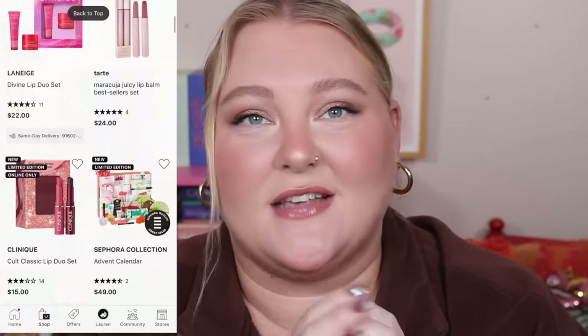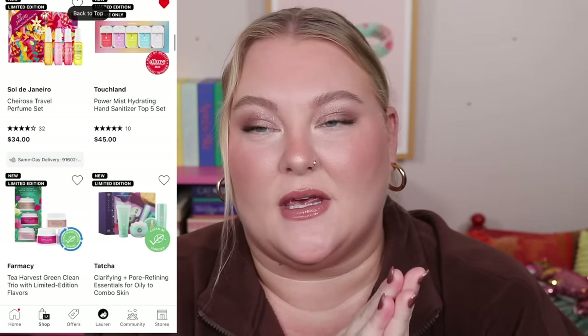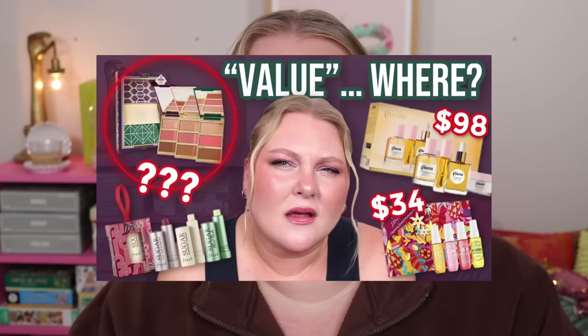The holiday sets just keep coming — there are more and more of them, so that's what we're going to talk about today: all of the new sets that are out for the holidays on Sephora and also Ulta. I feel like lately Ulta has been collecting brands, so Ulta and Sephora share more brands than ever, but there are some Ulta exclusive brands that have kits I want to cover. I'll leave part one linked below.